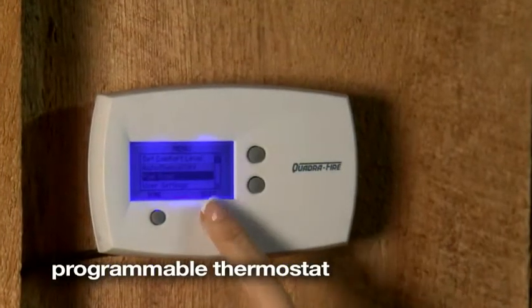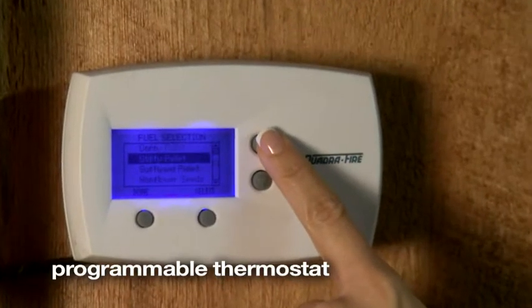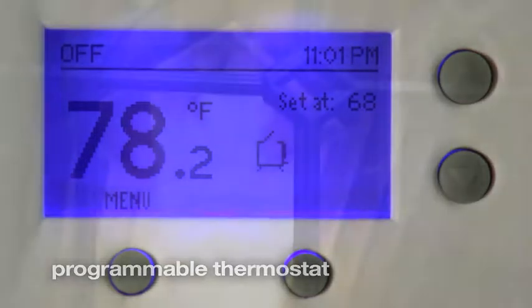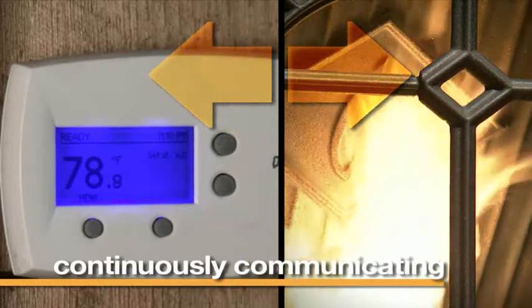The intuitive interface simplifies fuel selection and thermostat programming, and also indicates when the hopper is low on fuel or a part needs maintenance. The system is continuously communicating between the wall control and the unit itself.